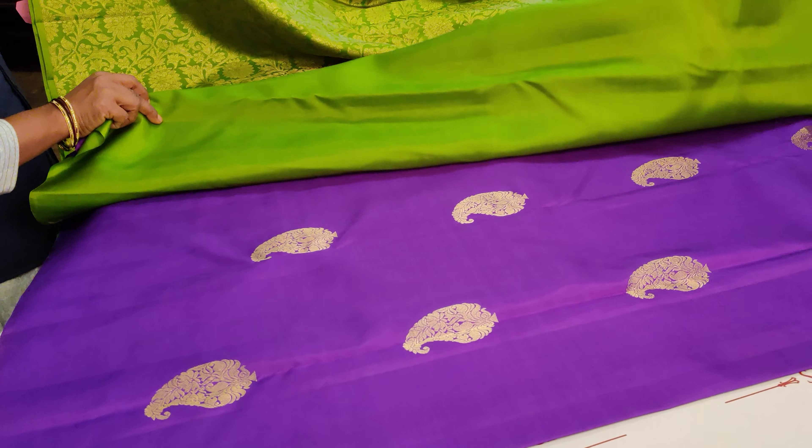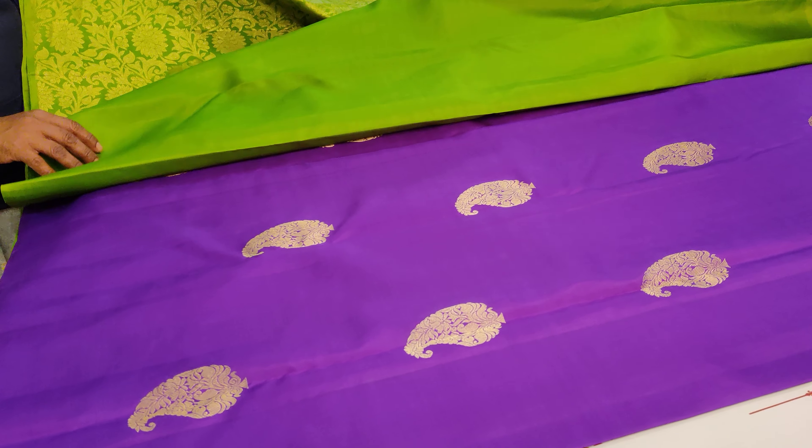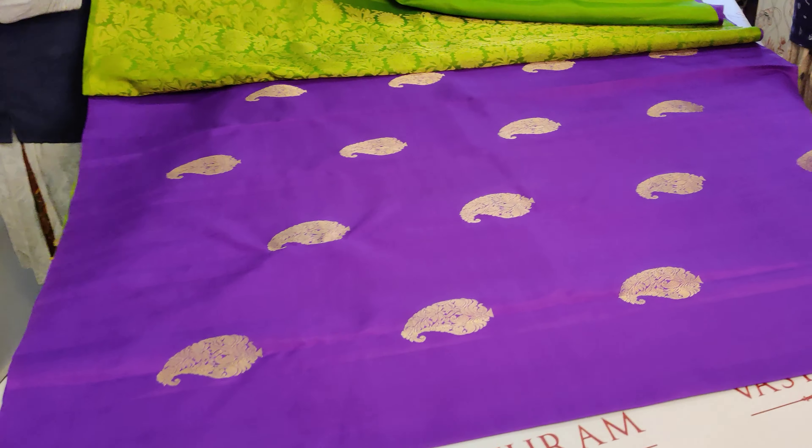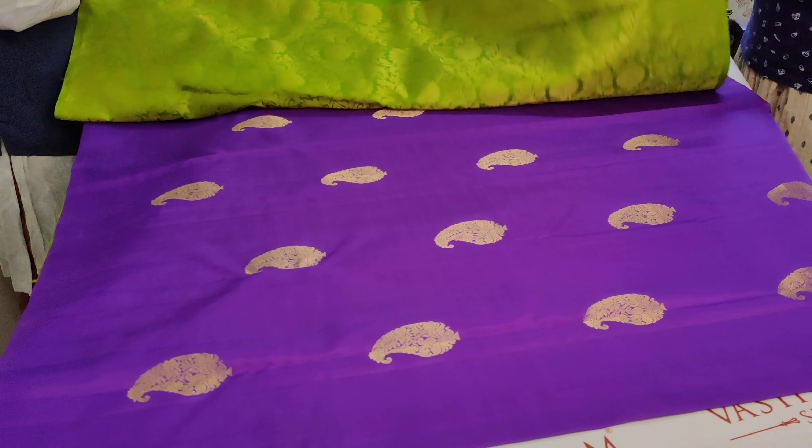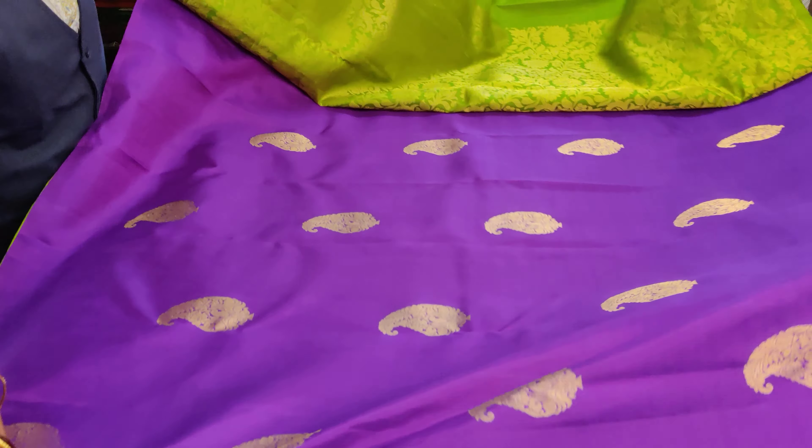The blouse is purple with a very simple thin liner border, because the whole saree is zari woven. Then comes the half-and-half part, where the design transitions have been very beautifully done. The saree opens up so prettily for just 17,500.